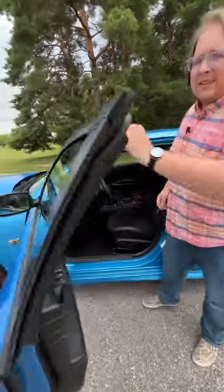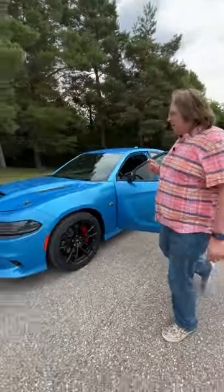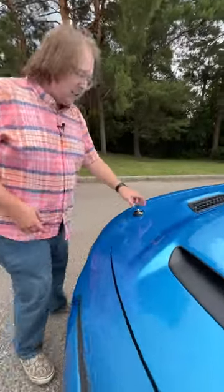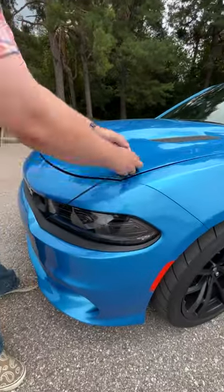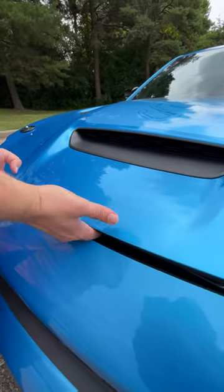You pop it like normal, but the Super Bee comes with hood pins, which is a throwback safety feature — still a real safety feature that other cars use too. You pull the pins on each side and then open it like normal from the safety catch.